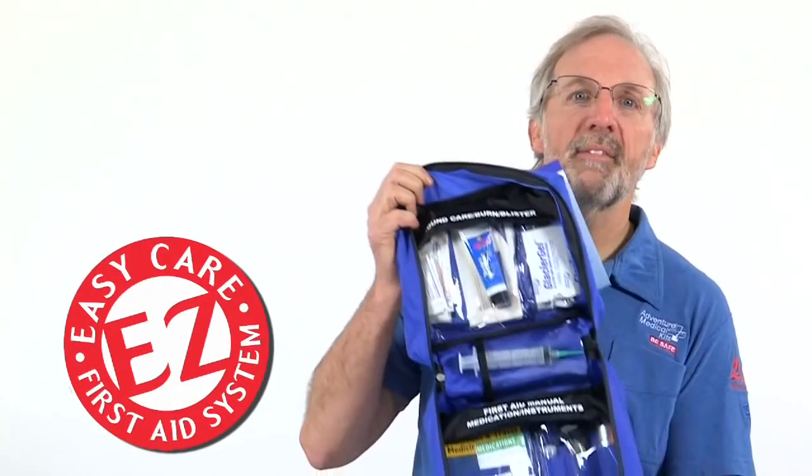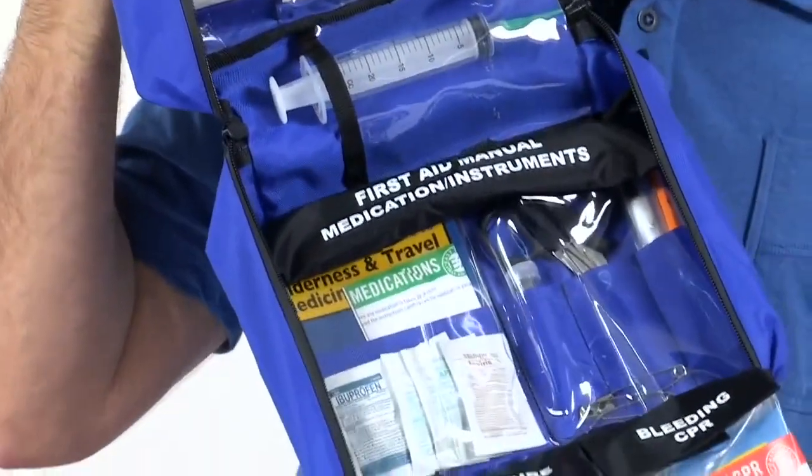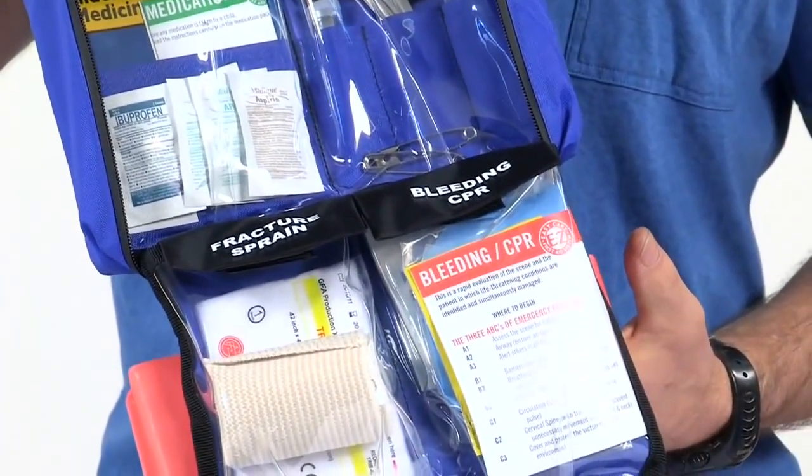Open the kit and you will find everything is organized by injury in our EasyCare First Aid system. The enclosed compartments with clear windows make it easy to spot what you need and protect the items from the elements.